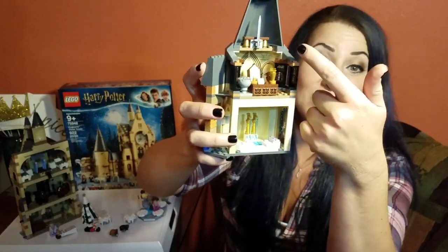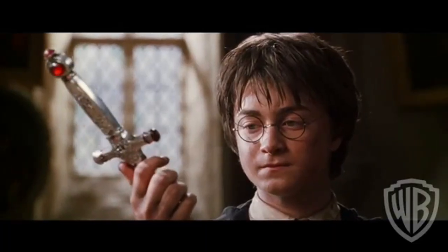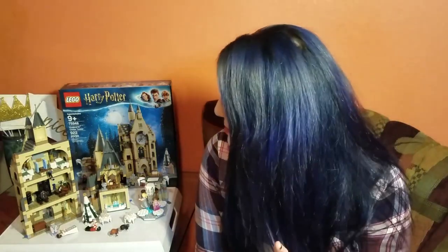That's the pensieve right there, and then that's the sort of Gryffindor sword, which we know is kept in Dumbledore's office. However, Dumbledore's office is actually in the Headmaster's Tower, which is its own building entirely. And the Prefect's bathroom is on the fifth floor behind a statue of Boris the Bewildered - it would have been cool to have that statue. But I will take the stained glass window because it is absolutely beautiful.